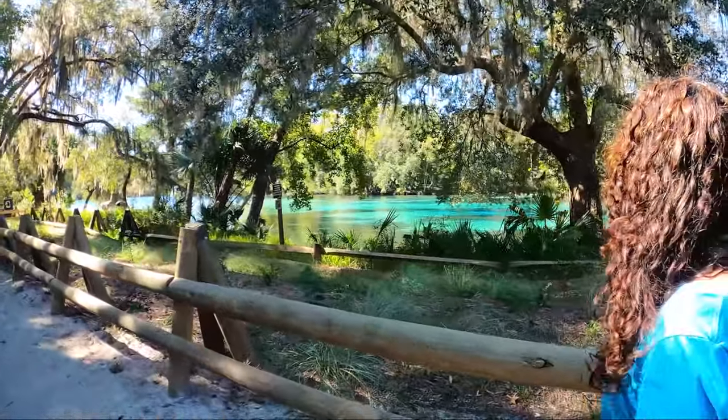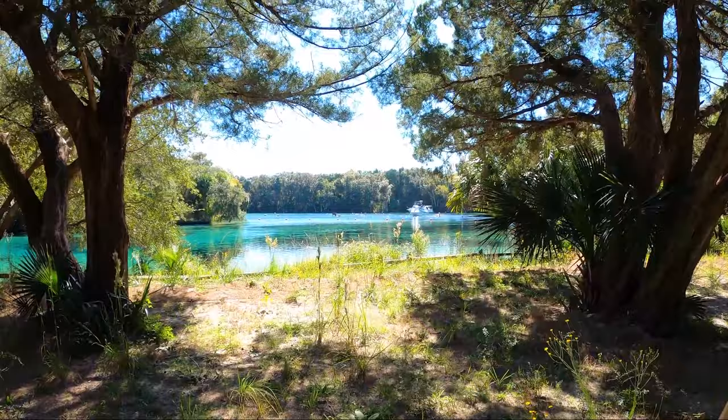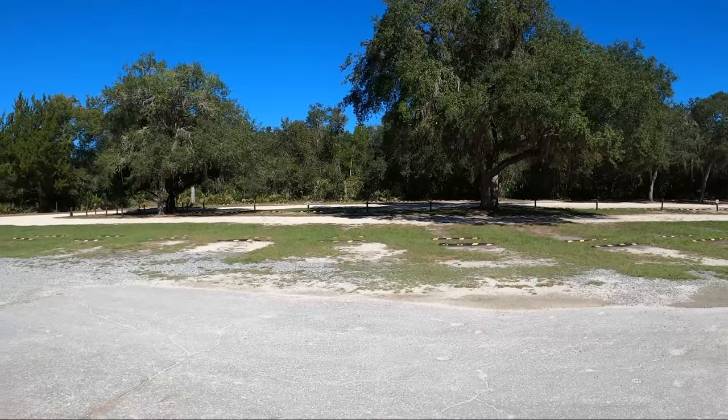Look at that water! It gets really busy here and the parking lot was empty and still there are a lot of people in the water right now. We were going to take a swim right now but we're going to wait a little bit. I think we'll start with a hike. Let's do the hike first.